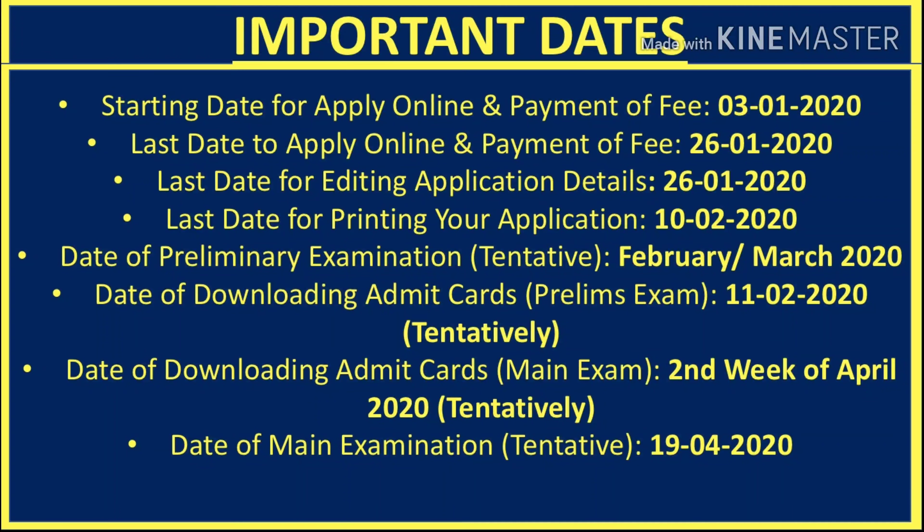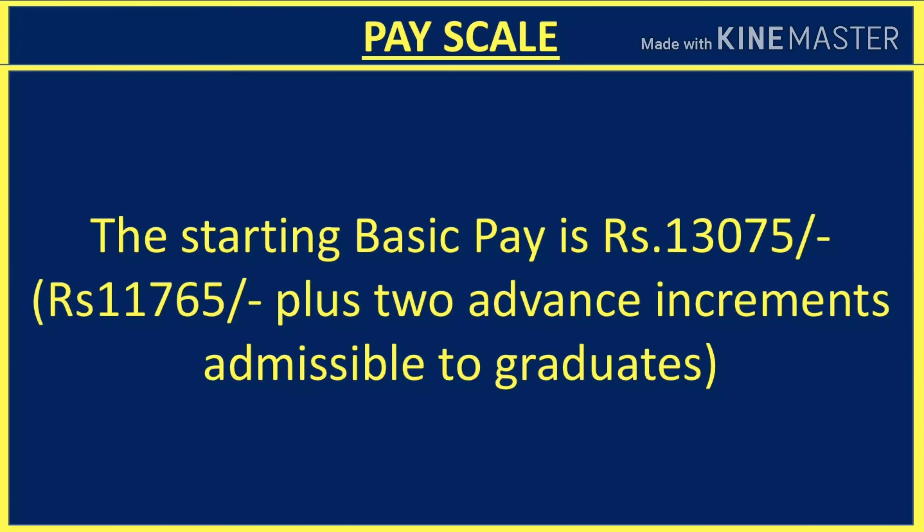If you talk about the pay scale, the starting basic pay is Rs. 13,750, along with Rs. 11,765 plus two advance increments which are admissible. Besides that, you will get all the allowances applicable, so your basic salary starts in that range. You will also be provided DEA, medical, and all other facilities available in government sector jobs.